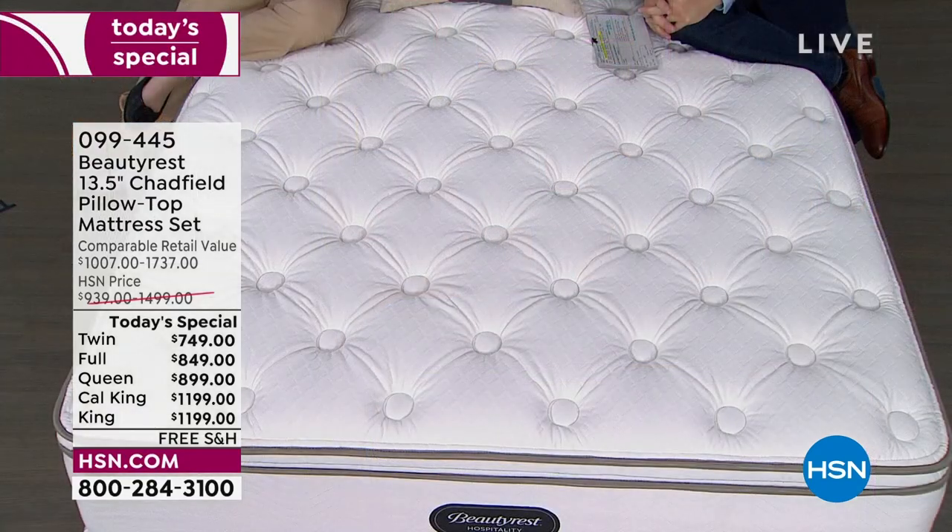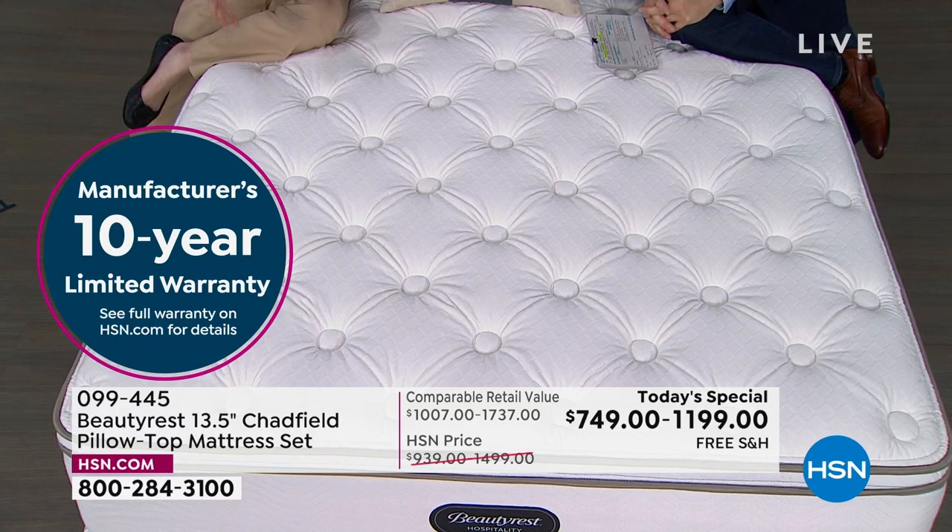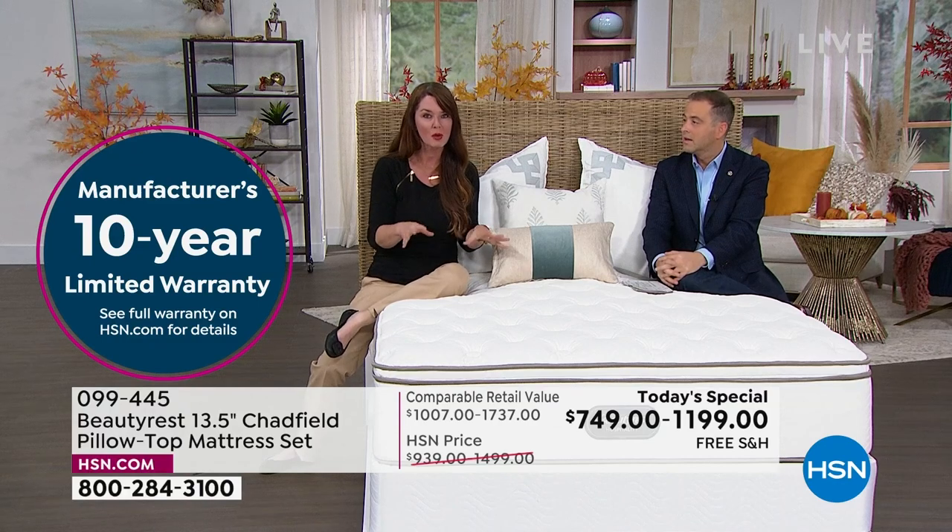Let's talk about sizing. Beautyrest invented queen and king-size mattresses. Since full is sold out, consider the queen — it's only six inches wider and five inches longer than a full. It's very subtle; we're not robbing you of any space. You tend to have more variety of furniture, sheets, and bedding with a queen. It's the number one selling size in the industry, and we invented it back in 1958, along with the king.